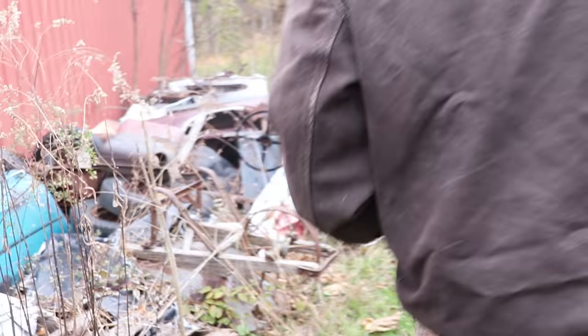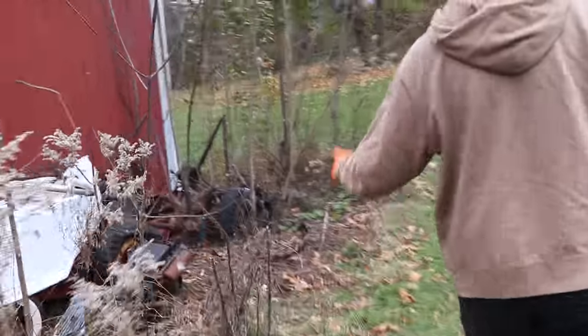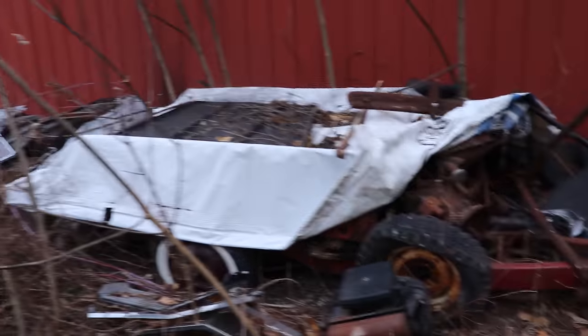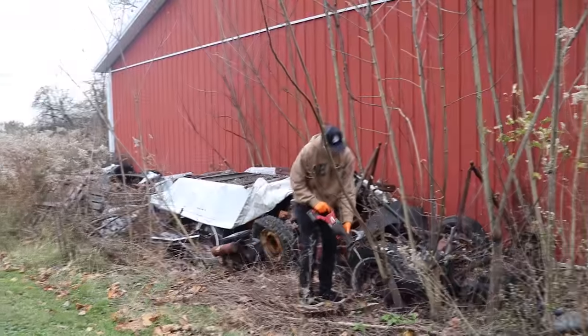All right, so today's adventure - up front there, Andrew, is where all the saplings we got to cut out. We're going to try and get this '35 pickup frame and bed that's hidden back here at my friend Carl's place. We got to get all this stuff out of the way, so we're gonna see what we find. Go ahead, lumberjack.